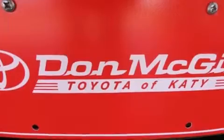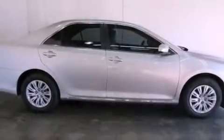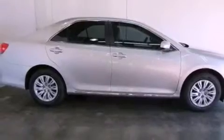Features include air conditioning, cruise control, full-power accessories, a CD player, traction control, and side curtain airbags.